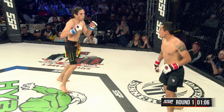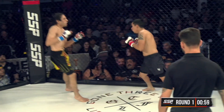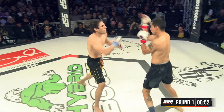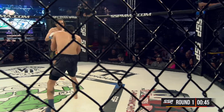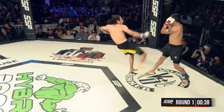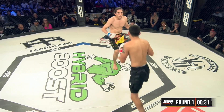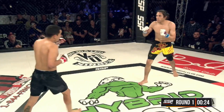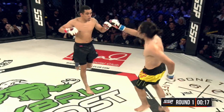Both fighters trying to figure out the other's timing. Jaramillo just winging — that was a back fist. Nick threw a kick right there; it looks like he hit the elbow. And that'll hurt. If you don't feel it now, you'll feel it tomorrow. Yeah, definitely pulling back a little bit. Nice front kick.